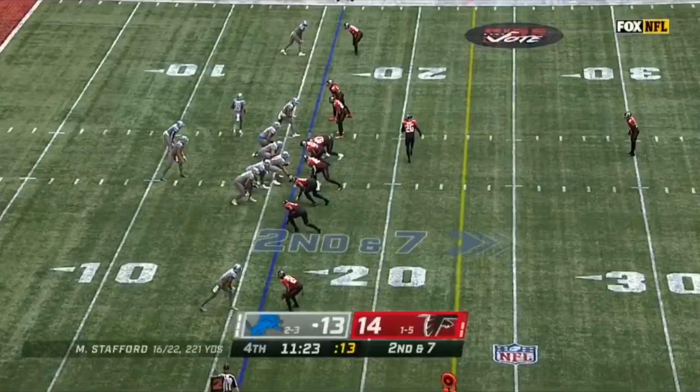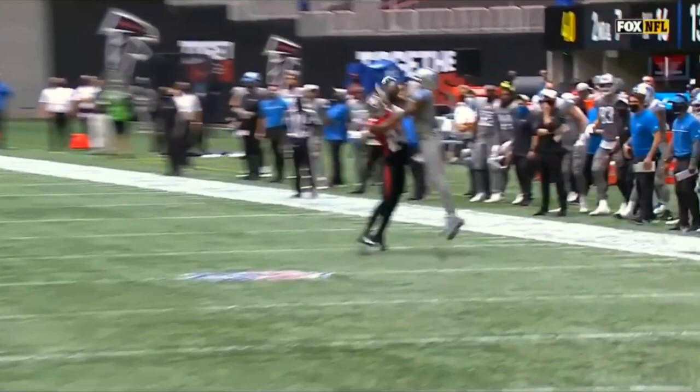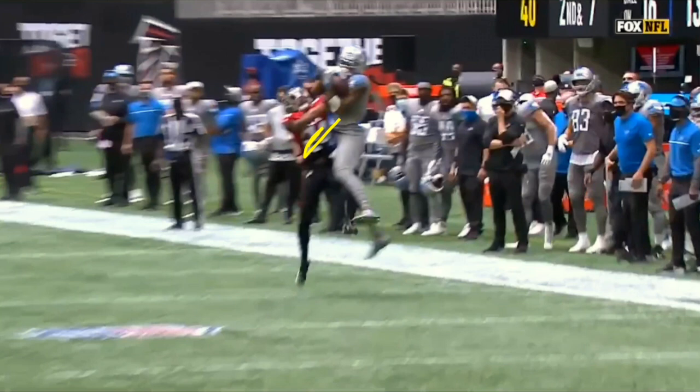The number one thing with Kenny Galladay is his ability to be a 50-50 jump ball catcher — that's his best attribute. You're going to see him matched up one-on-one on the outside. Matthew Stafford throws a back shoulder throw that doesn't quite get to the back shoulder, but Galladay just goes up and out-hustles the corner for it. From the better angle, you can see he catches it with two hands and completely out-muscles the corner — I think that's AJ Torelli. He uses his shoulder to cut off the defender, then high points it and makes a play on that football.